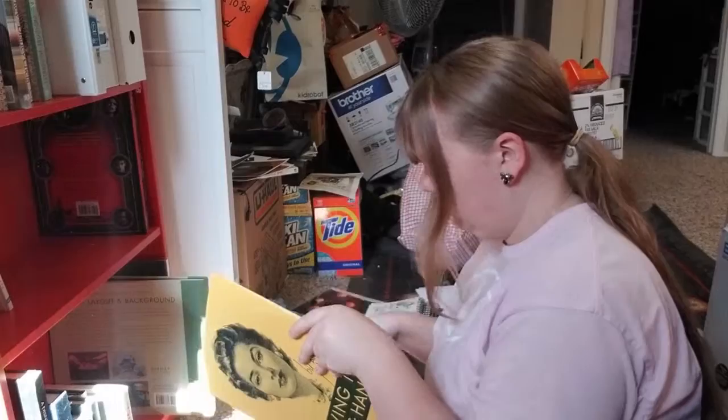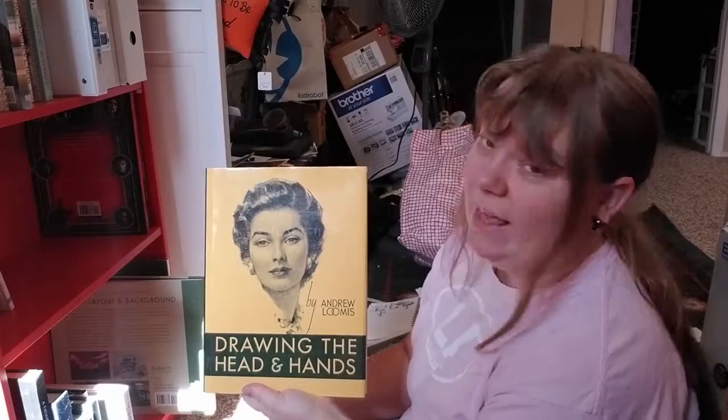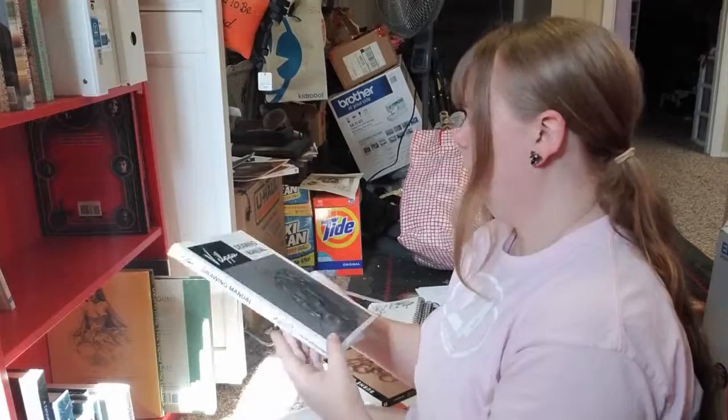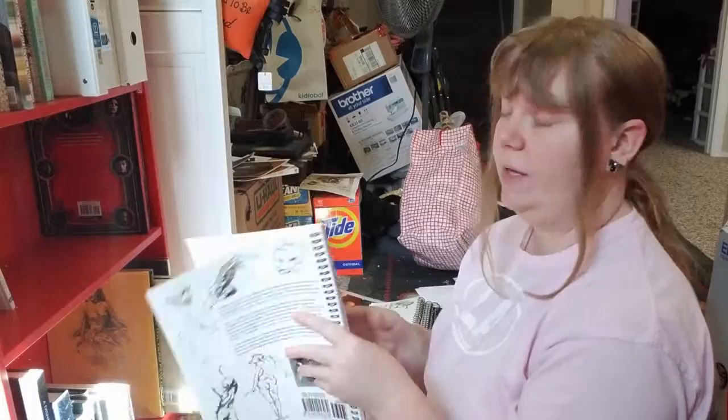Oh, Hands — anytime you can get books like this for drawing hands or heads, get it. Those are really hard things to draw because they're weird shapes. If you're in art school, this is probably one of the first things you're recommended. The Vilppu Drawing Manual — I found it to be really helpful when I was starting out and I still go to it every now and then.